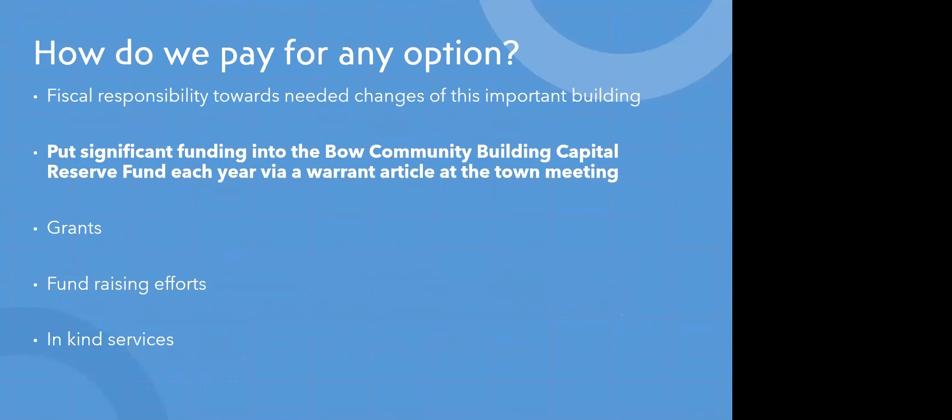Our committee is always driven by fiscal responsibility toward the needed changes of this important building. Our goal is to put significant funding into the Bow Community Building Capital Reserve Fund each year via a warrant article at the town meeting. There are also options for grants — once we have a plan and associated costs, we can apply for grants — as well as fundraising efforts and in-kind services.